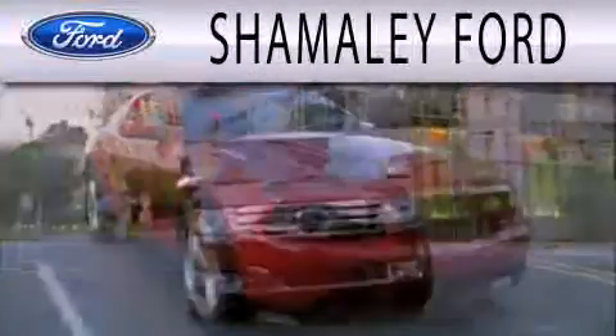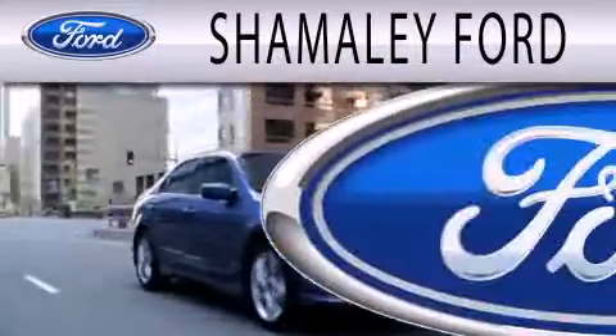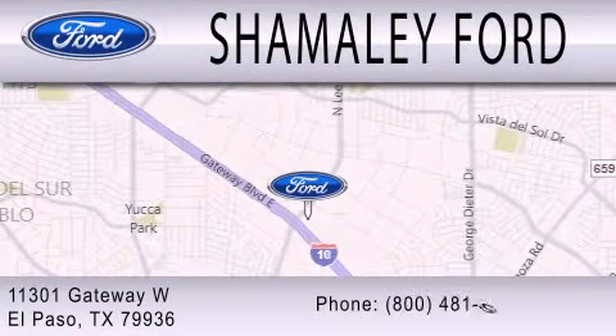Shimali Ford is dedicated to doing everything possible to ensure that the experience you have selecting your next vehicle is as pleasant as possible. We are located at 11301 Gateway Blvd in El Paso.